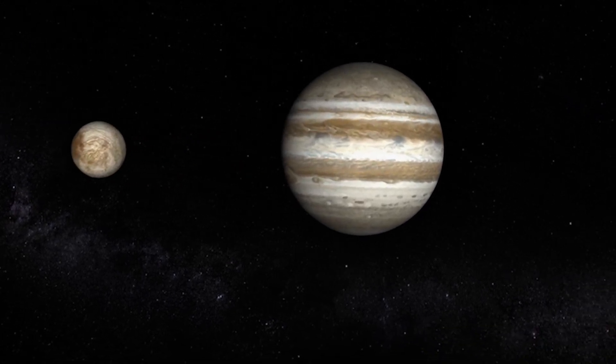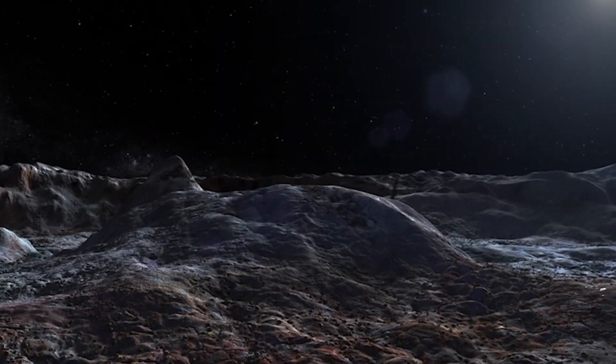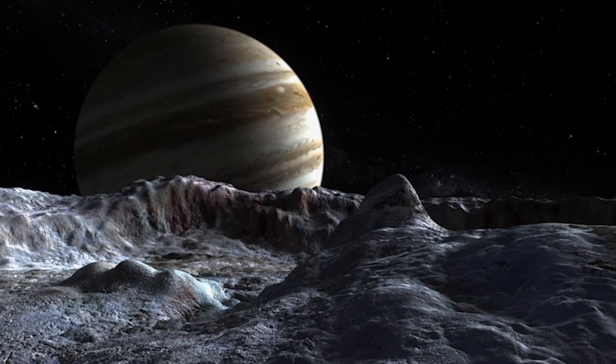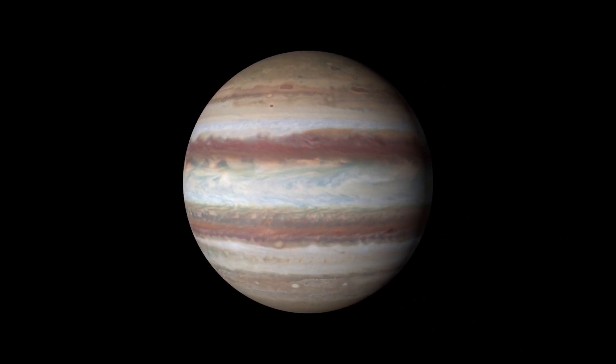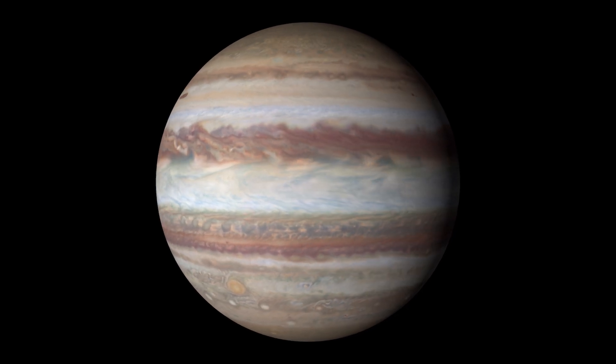Each time we cast an eye on the Jupiter system, we learn something new about the planet and our solar system. And between the James Webb Space Telescope, Europa Clipper, and the JUICE mission, we can expect our understanding of Jupiter, its moons, and the potential for life beyond Earth to be revolutionized once again.